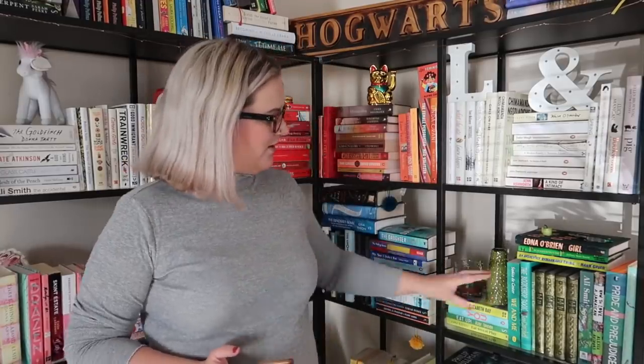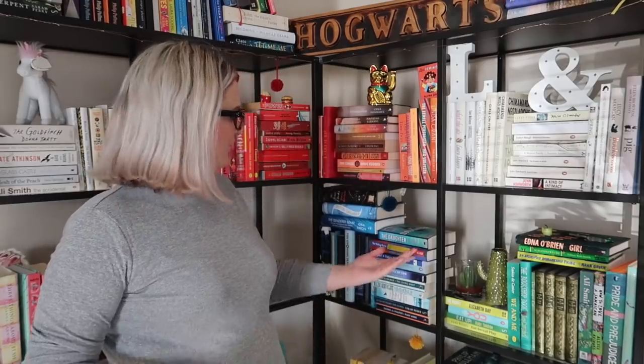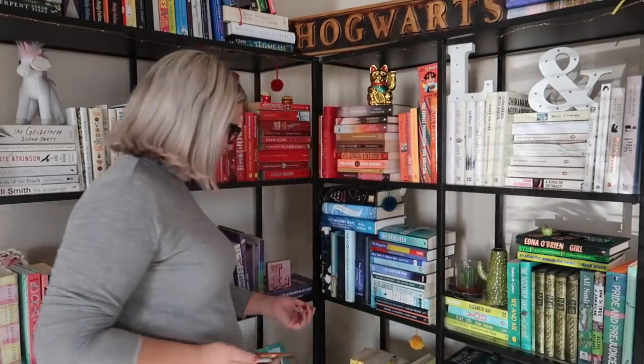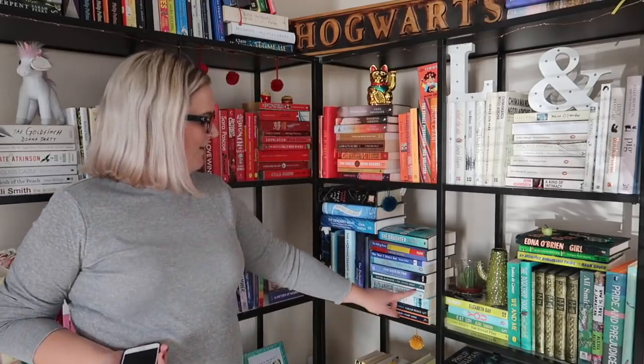Do you separate books from the same author if they have different colours? Yeah, I do — everything's done by colour. Although for things like these Daphne du Maurier leather-bound ones I bought second hand, they're all together because they're the same colour. But otherwise, for example, Daphne du Maurier's books are split: this one — House on the Strand — has a yellow and black spine so it's in my yellow section, but then there's another Daphne du Maurier with a light blue and dark blue spine. So yes, I do separate them.